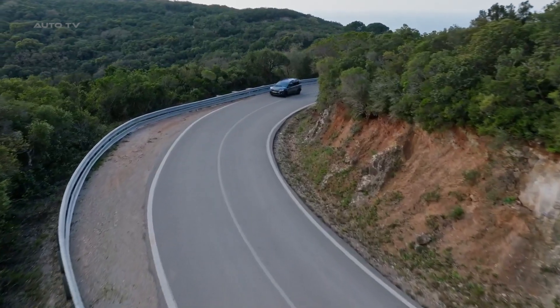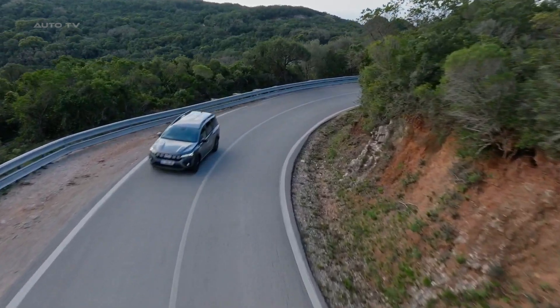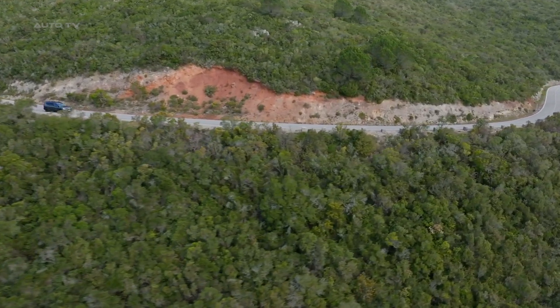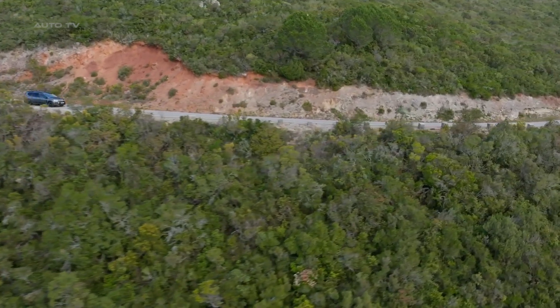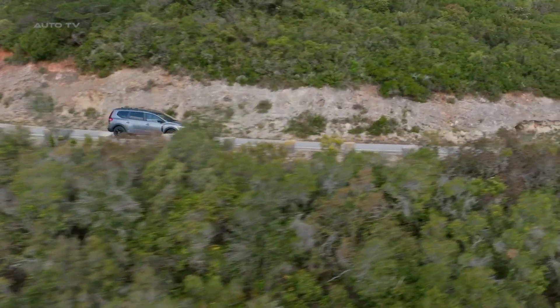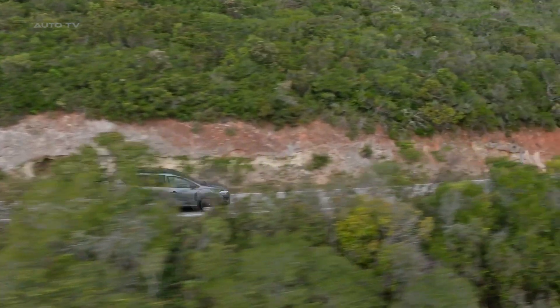The Jogger Hybrid 140 is powered by tried and tested hybrid technology developed by Renault Group. The 1.6L engine is combined with two electric motors and an innovative multi-mode clutchless transmission for optimal gear changes and smoother performance. This efficient system offers reliable, durable power without compromising on features.